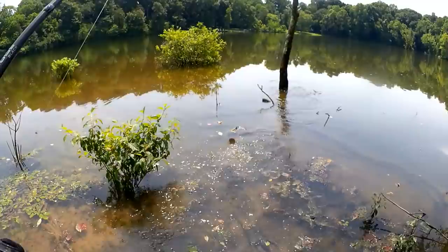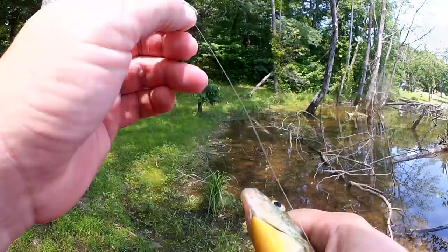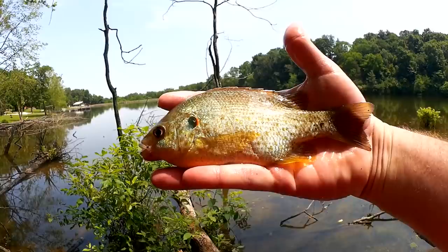Another bluegill here — nice size bluegill. Oh wait, shellcracker! Shellcracker — first shellcracker of the day. Here we go, this shellcracker is almost eight inches. Good color. Yeah, nice fish.